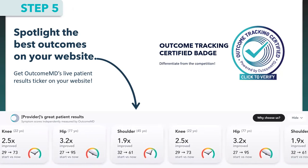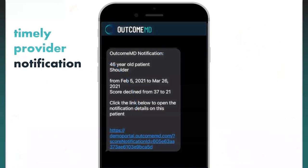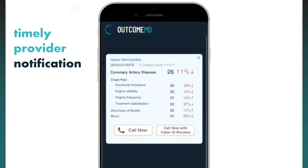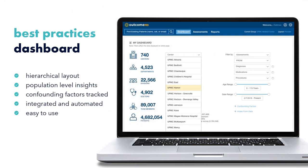We also have timely provider notifications. If a patient declines — which won't show on the ticker — you can actually be notified via our iOS app. It's a fully customizable system, so clinicians are only notified when they want to be, as granular as you prefer. All your data is collected by OutcomeMD and correlated in one place. Our proprietary filtration system lets you dial in best practices in real time to focus on what works and what doesn't.